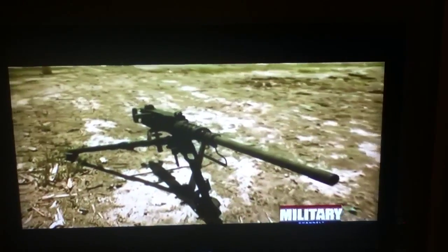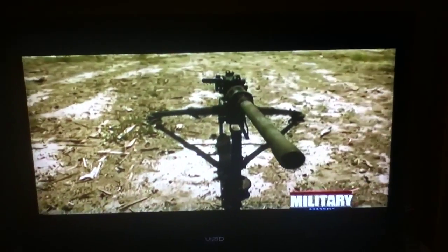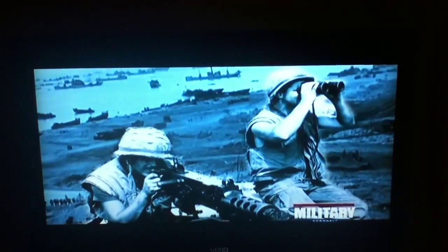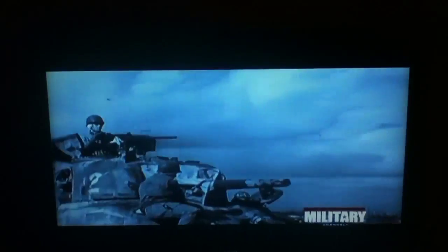Finally, in 1933, the Browning machine gun, or M2, was introduced. U.S. troops nicknamed the new gun "Ma Deuce."